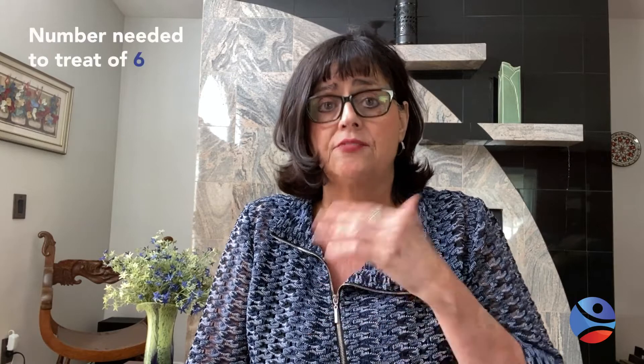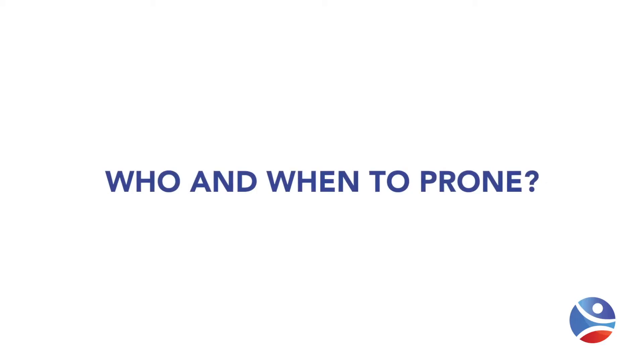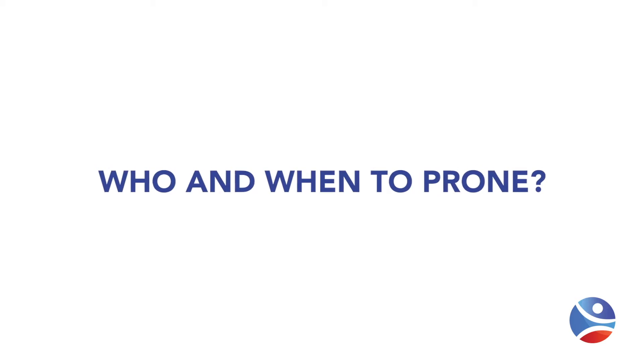An interesting statistic that helps clinicians understand the results of a study like this is the number needed to treat. In this study, the number needed to treat is six ARDS patients in the prone position to save one life — giving you an idea of how powerful this therapy is. So the question becomes: who, and also when, to place the patient in the prone position?